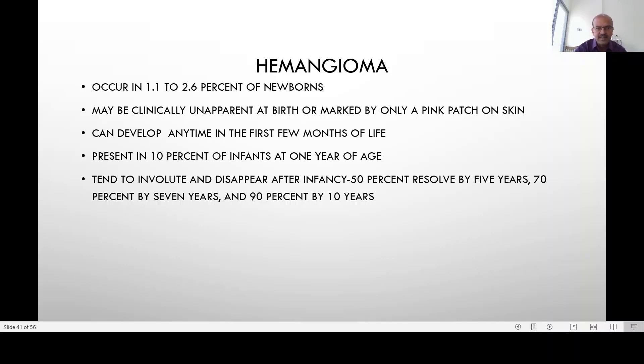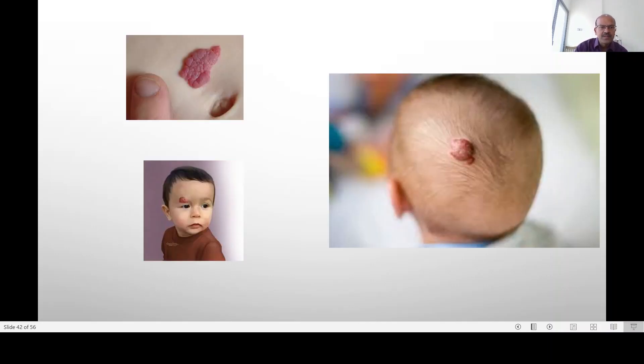Hemangiomas can persist in 10 percent of newborns right from early infancy. They tend to involute by 50 percent by 5 years, 70 percent by 7 years, and 90 percent by 10 years. These are examples of hemangiomas once they have grown; in the involuting phase they may appear smaller and may not be raised.